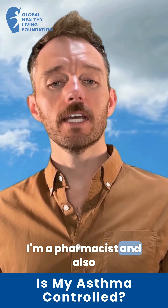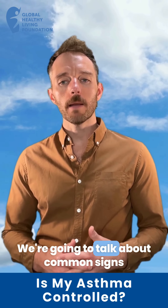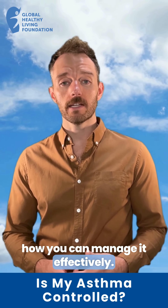I'm Matthew, a pharmacist and also on the research and development team here at Amjet. We're going to talk about common signs and symptoms that may suggest your asthma is not controlled and also how you can manage it effectively.